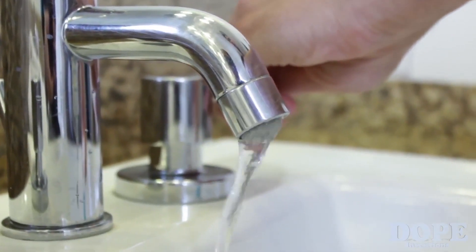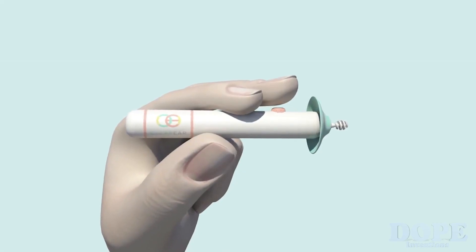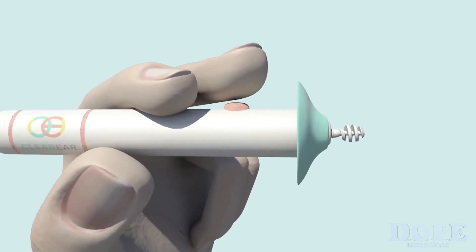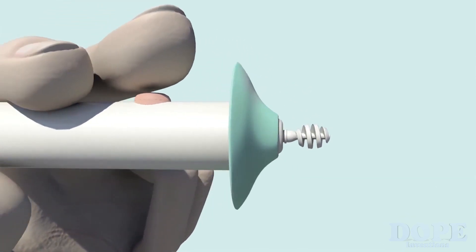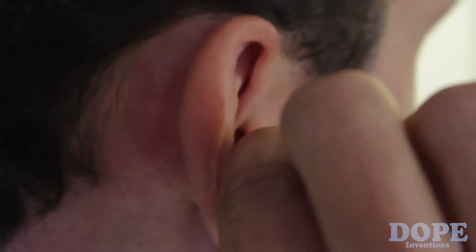Just like how we treat our teeth with care to maintain a healthy smile, our ears deserve the same care and attention. Introducing Ototip, the revolutionary device to keep your ears cleaner and healthier without injury. Cleaning with common cotton swabs can lead to punctured eardrums if pushed too far. Rather than removing earwax, cotton swabs push wax even farther in.